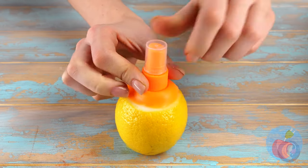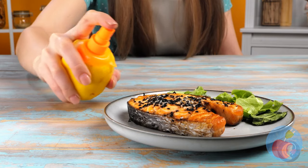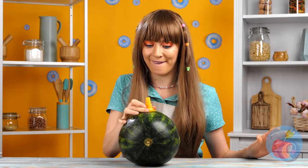It turns the lemon into a spritz bottle. You can really perk up that salmon and side salad. Or just do that — and this is why lemon juice is rarely the main event.